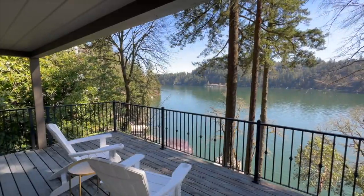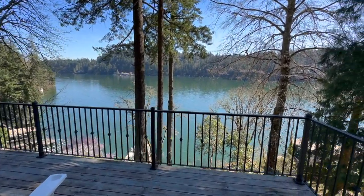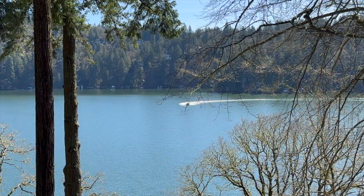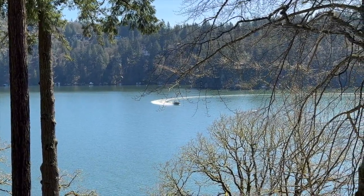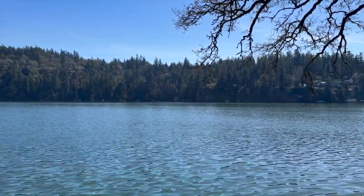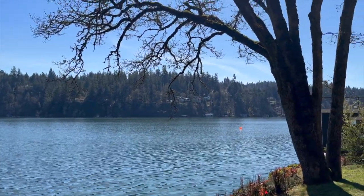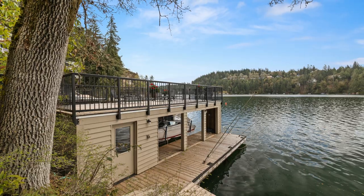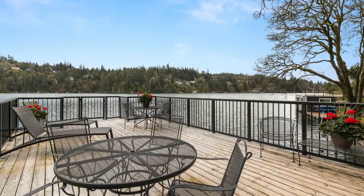The nearly 180-degree view of Lake Oswego will be enjoyed throughout the changing seasons. An easy path leads to the boathouse where you'll enjoy a rooftop deck and over 100 feet of waterfront.